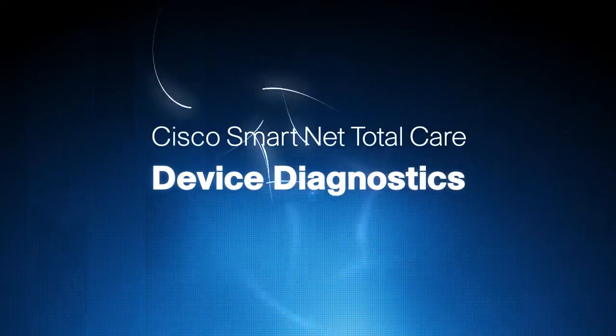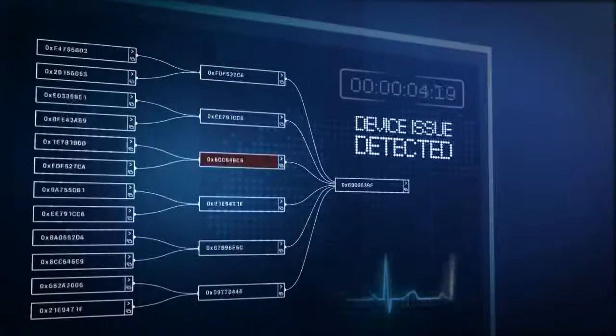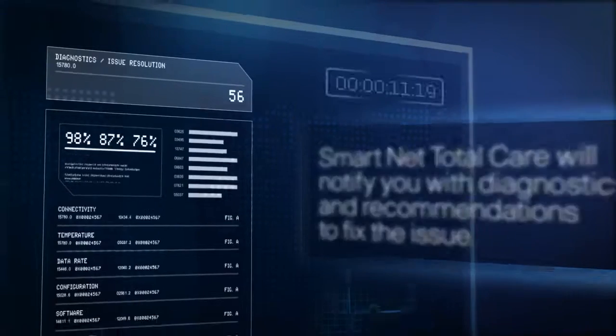To help you quickly identify and resolve issues, SmartNet TotalCare monitors the health of your network devices around the clock. If a potential issue is detected, SmartNet TotalCare will notify you with diagnostics and recommendations to fix the issue.